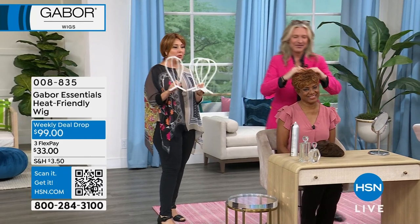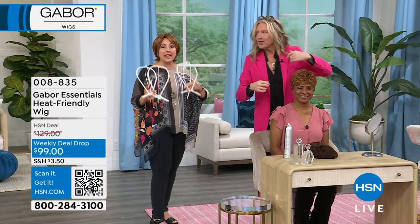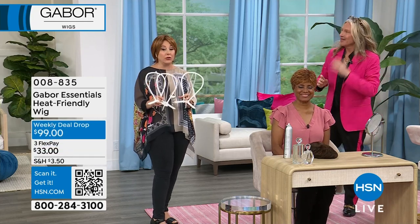The wig stands are available — you get three of them for $12.95. It's nice to have these, very very affordable. When you take them out and wash them, put them back on and let them air dry. You don't have to blow dry them and color them and style them and do everything.